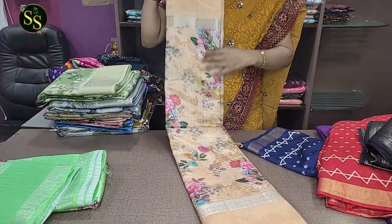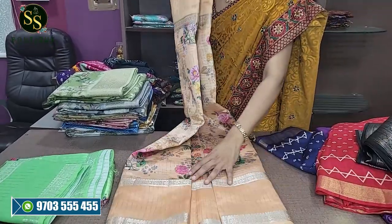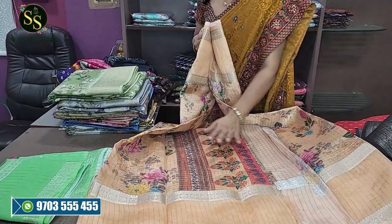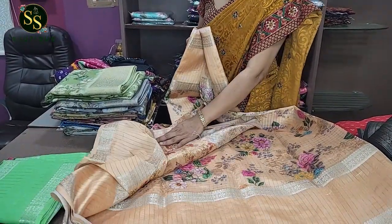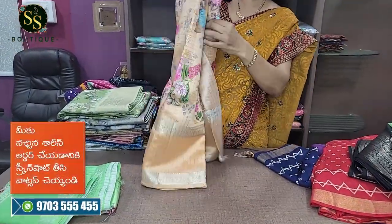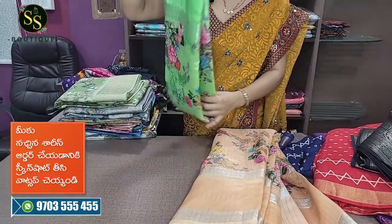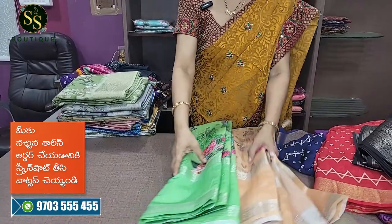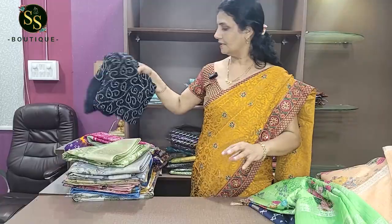Next is a chanderi sari with a gap border, silver zari lines, and checks design. It has a beautiful pallu and a printed blouse. Also available in parrot green — a beautiful gandham color combination. The cost is ₹1,400 with free shipping.